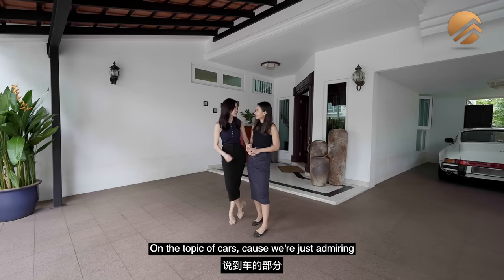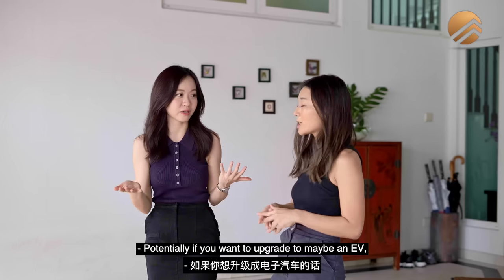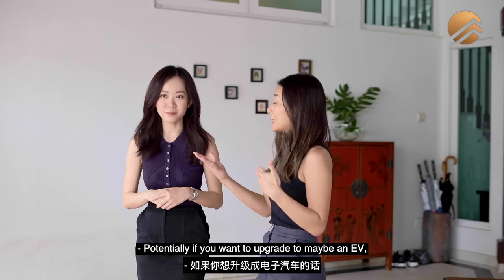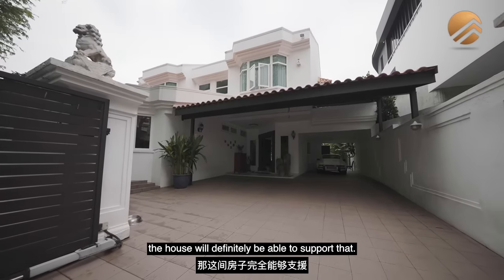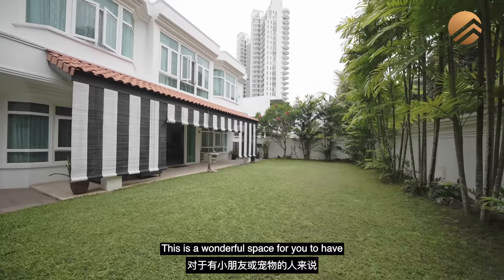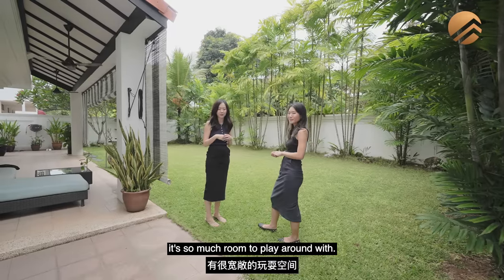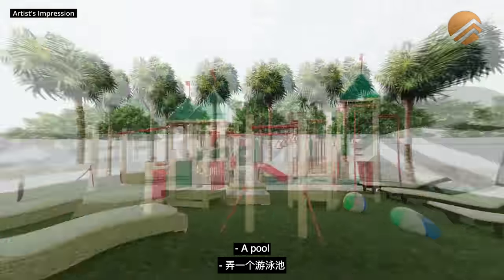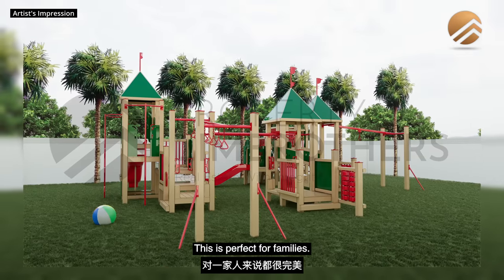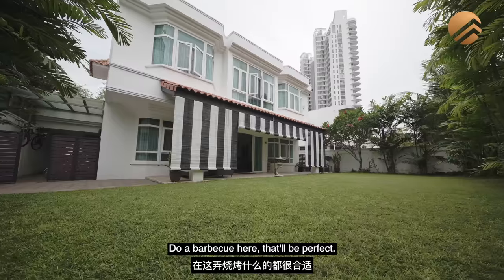On the topic of cars — the power supply here is Hydra M three-phase, so potentially if you want to upgrade to an EV, the house will definitely be able to support that. This is the 7.5 meter rear garden we were talking about. This is a wonderful space if you have kids or pets — so much room to play around with. You could put in a pool or a proper playground setup. This is perfect for families, or a great place to host friends and do a barbecue.